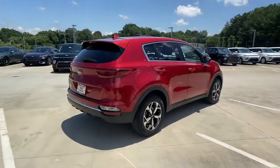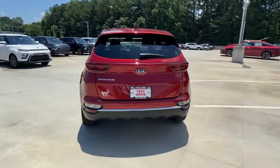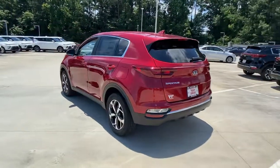You'll love its impeccable quality, sporty style, and athletic handling, not to mention its impressive suite of safety features.